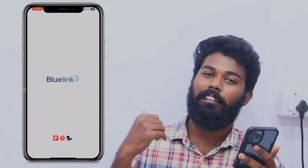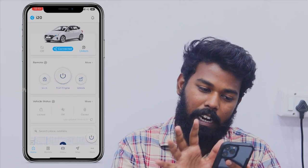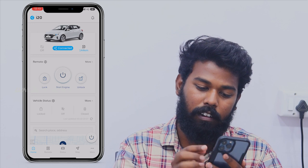We are going to talk about the Blue Link app. This is the Blue Link app. The I-20 — it is currently off.